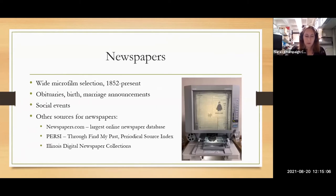Newspapers are like a daily resource for genealogy. We have a really wide microfilm selection of newspapers from Champaign County — our earliest is 1852 to the present. These can be viewed on our microfilm readers; we just got two very new ones. Current newspapers can be viewed through online databases as well, including Find My Past and Ancestry. We love our local newspapers in those archives — they're a great resource for obituaries, birth and marriage announcements, social events, and general interest articles that mention a name.